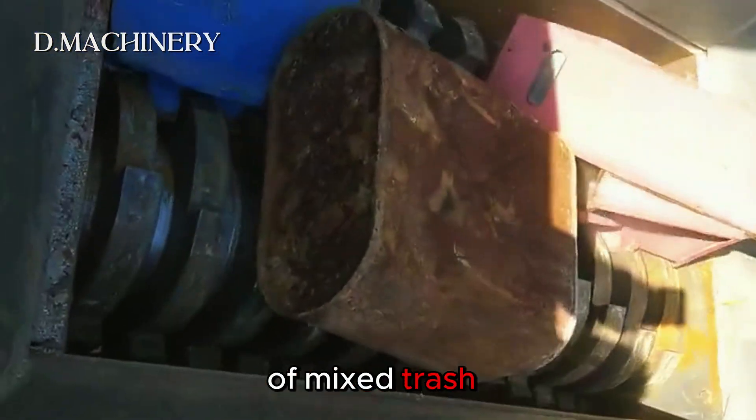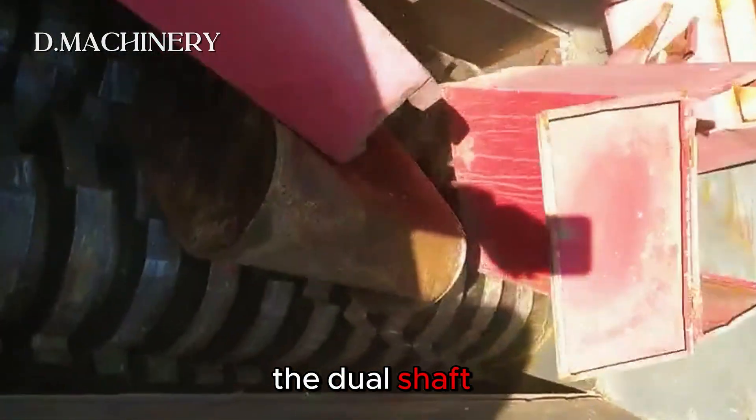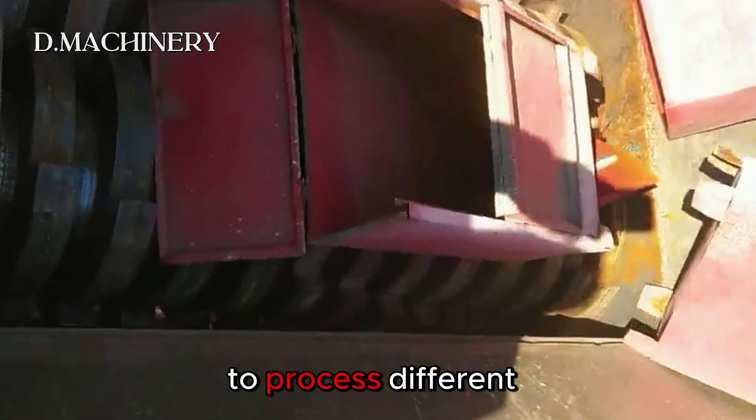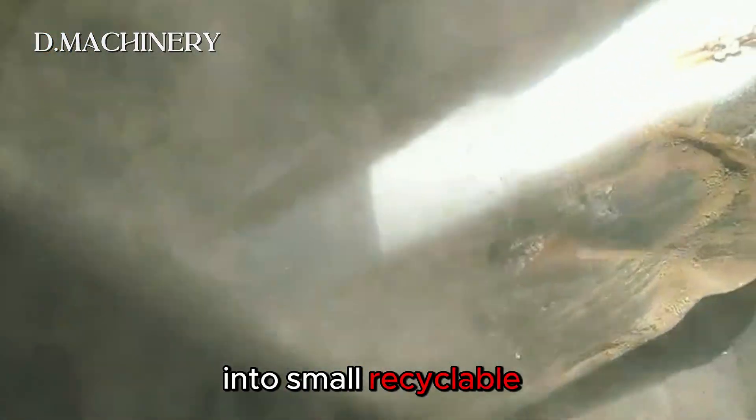Finally, a batch of mixed trash: scrap steel, plastics, and random waste. The dual shaft design allows the crusher to process different materials without jamming, reducing bulky junk into small recyclable pieces.